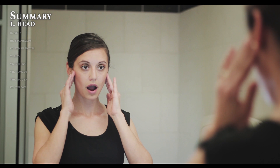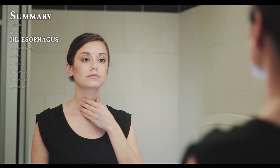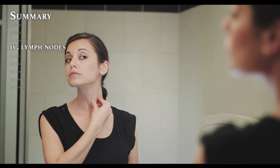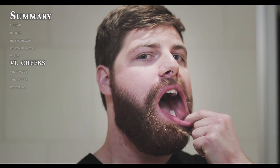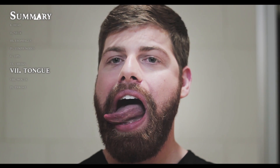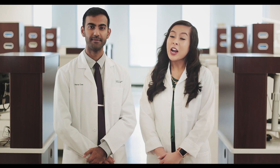Check your throat by sticking out your tongue and saying, "Ah!" Congratulations, you have just successfully performed your own self-exam to detect oral cancer.